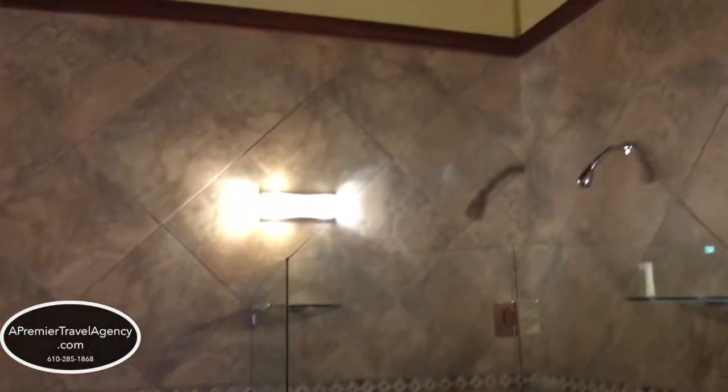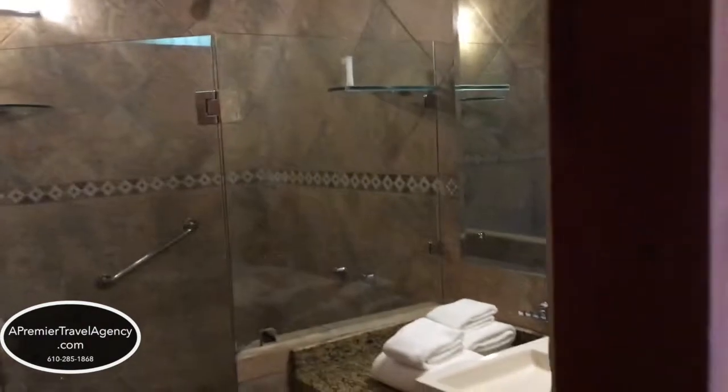Stone walls and stone floor. Lots of detail with the wood and the ceiling.